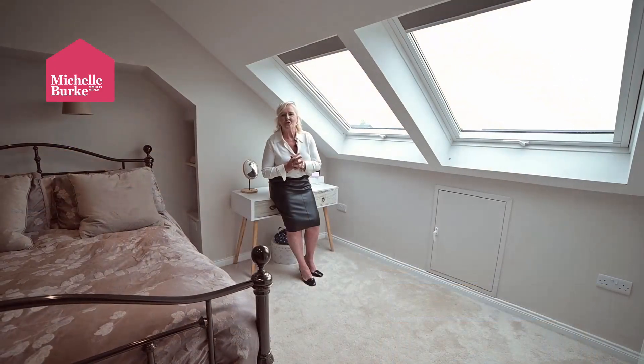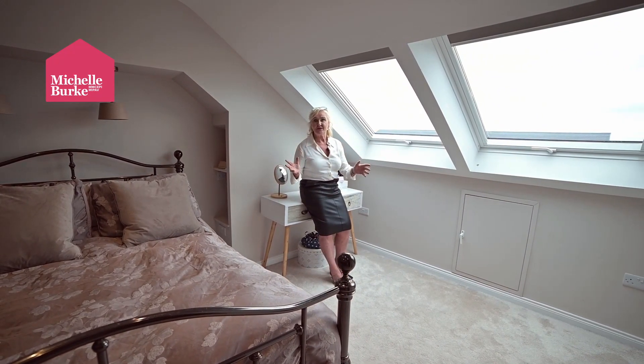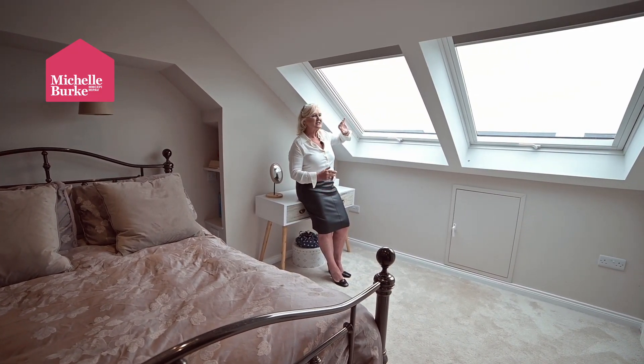Here we are at the top floor. This room was converted in 2019 and is absolutely extremely spacious, with recessed lighting and stunning large windows providing superb natural light.